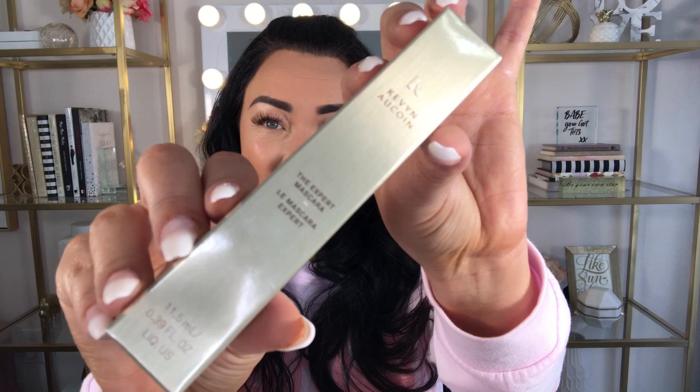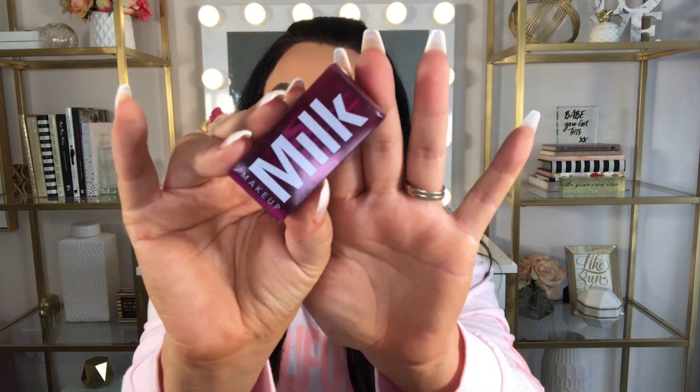I see a mascara from Kevin Aucoin — this is the Expert Mascara, which has a weightless formula that's buildable and leaves lashes at their fullest while being soft to the touch. I'm working through like two or three mascaras right now, and I also have lash extensions, so I don't think I'm gonna try this one just yet. But it does retail for $29, which is really good. If you've tried this mascara before, let me know in the comments what you thought!